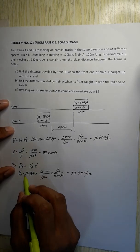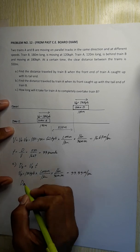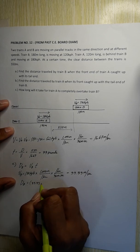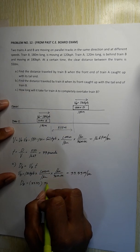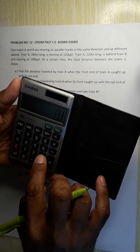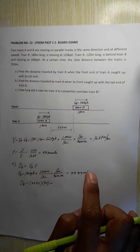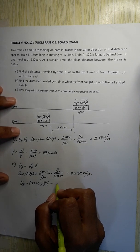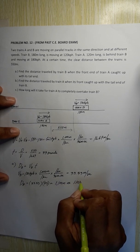Now we solve for the distance traveled by train B: distance = 33.33 × 33 seconds = 1100 meters, or 1.1 kilometers. This is the answer for Letter A — the distance traveled by train B when the front end of train A caught up with its tail end.